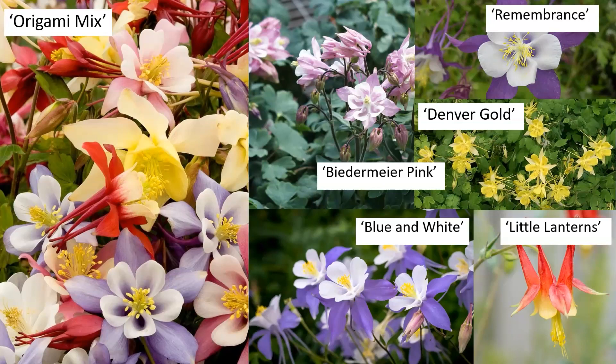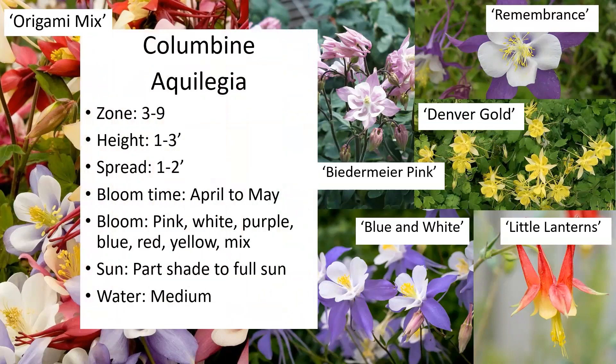You can give shade plants a little bit more water because being in the shade, it's going to retain moisture better, so you won't need to water them as often. This is the columbine — they're really fun. The spurs on the back of the flowers are really quite interesting and it's just a really distinctive flower. Zone three to nine, blooms from April to May — kind of a shorter bloom period.